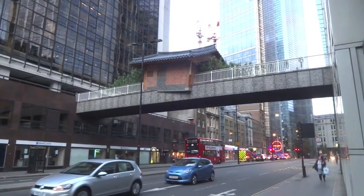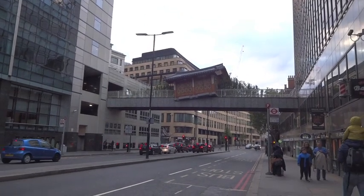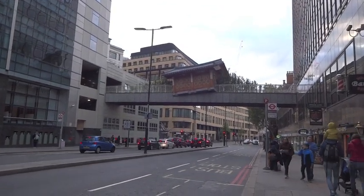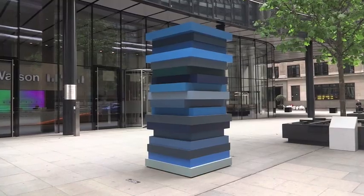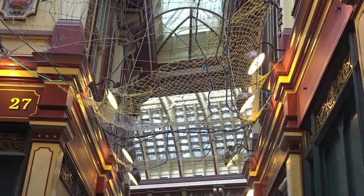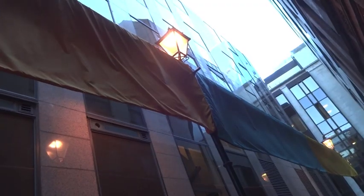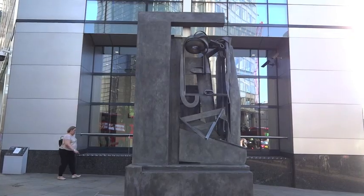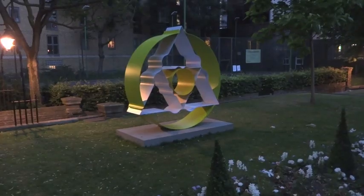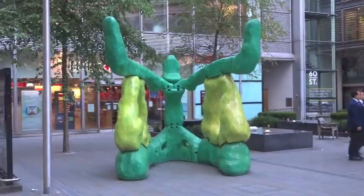Yet this full-size replica of a traditional Korean house, modelled on the childhood home of the artist Do Ho Suh, is not presently available for purchase or rental. It is in fact a late addition to the 2018 London Sculpture in the City Exhibition, becoming the 20th piece of art and sculpture publicly available to see and explore for free around the financial square mile, any time, day or night, until the spring of 2019.